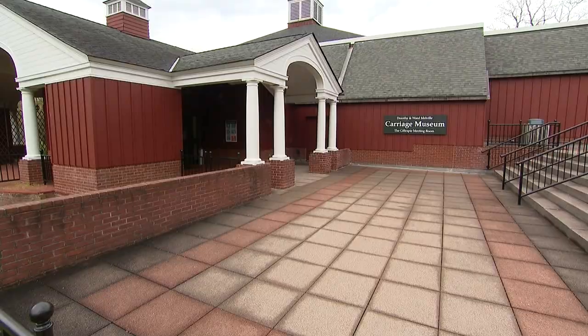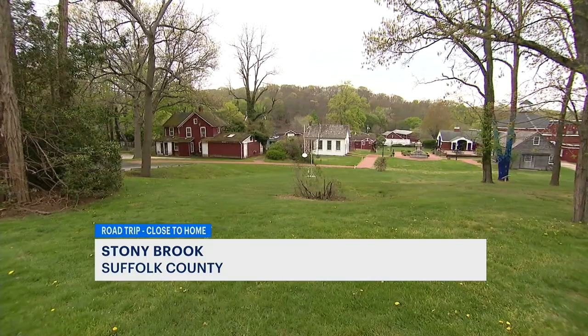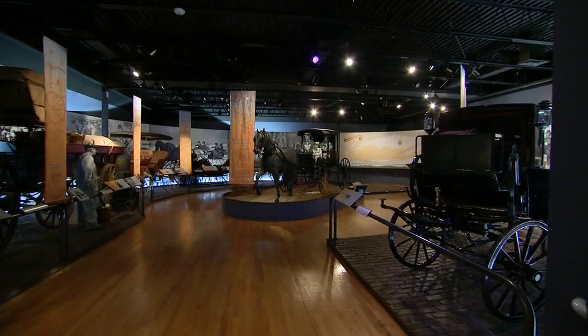Take a step back in time and learn Long Island history on this road trip close to home to the Long Island Museum. Walk around the nine-acre museum grounds in Stony Brook. You'll want to stop and snap a photo in front of their beautifully crocheted trees.